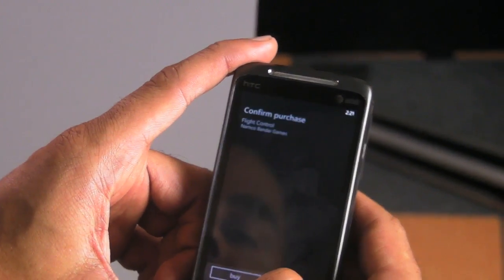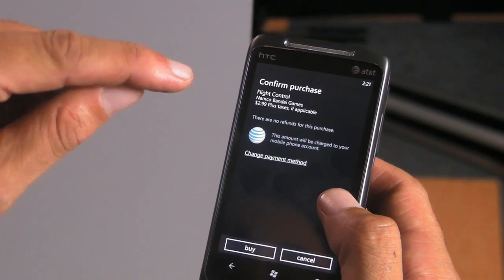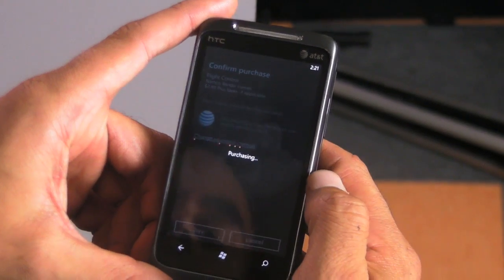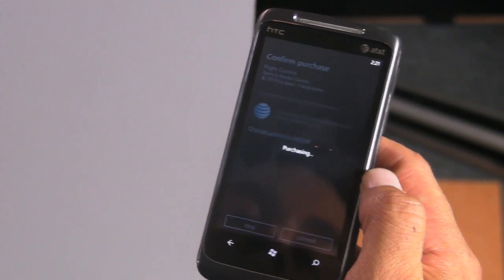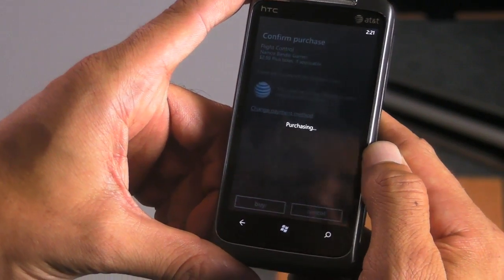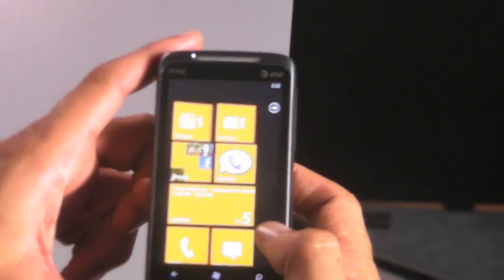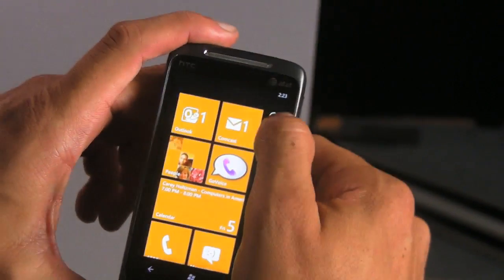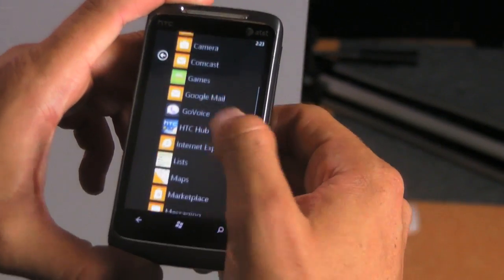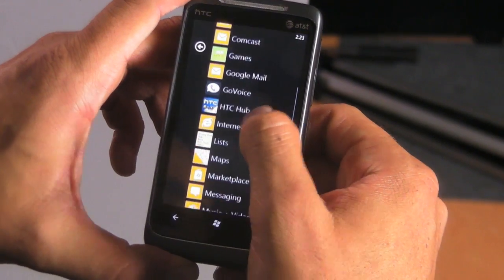I'm going to take a chance — I know I like Flight Controls, so I'm just going to buy it right now and show you how it works. One interesting thing: you can actually apply payments to your mobile wireless bill as opposed to your Live account or any other account. The Windows Phone OS does allow you to switch the way you pay. So I'm buying it — this is going to take a little bit. Okay, we have it downloaded. Now all I have to do is click on the Applications button and click on Games.